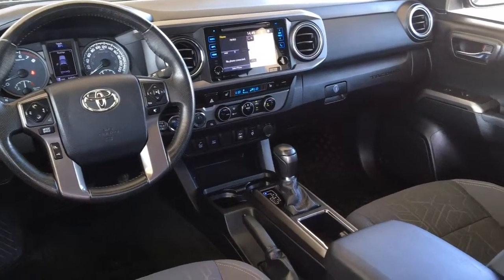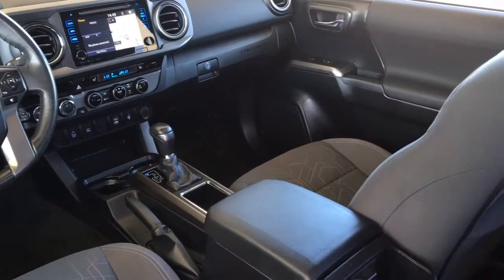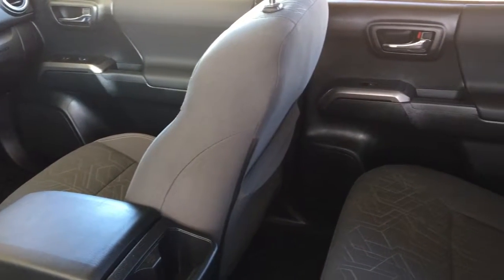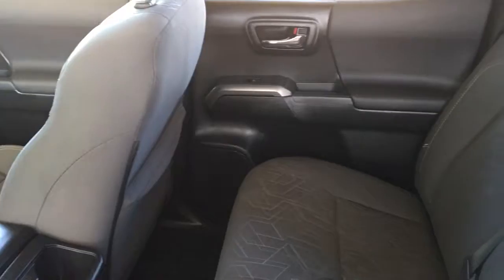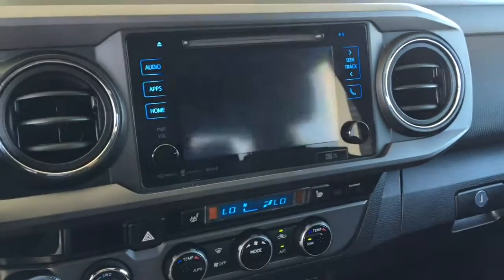Inside, the truck is spacious and well designed. Features include dual zone climate control air conditioning, power windows and locks, cruise control, push-button start, heated sport seats, a leather-wrapped wheel with tilt steering, and an AM/FM/CD/SAT radio audio system with Bluetooth, navigation, and a backup camera.